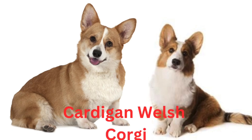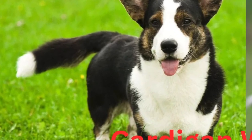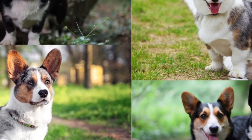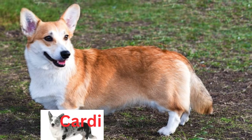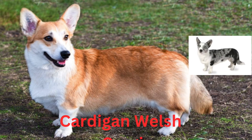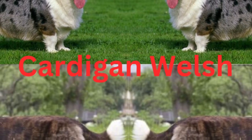Cardigans compete successfully in almost all performance events, including herding and agility. Cardis will guard the family and home, and many retain at least some of their ancestral herding instincts. Socialize them really well — they are generally good with children but they need to be taught that running children are not livestock to be rounded up by a nip on the heels.